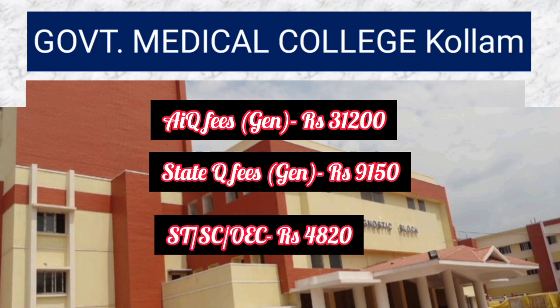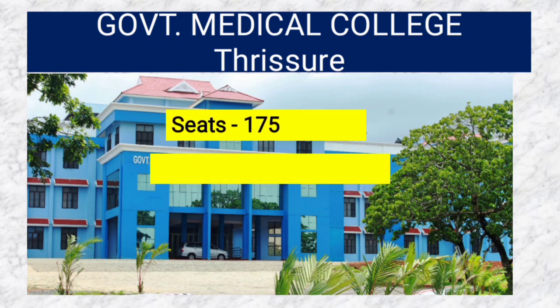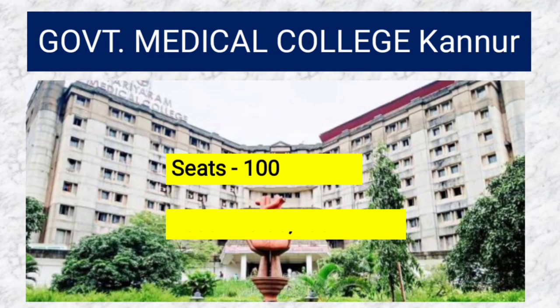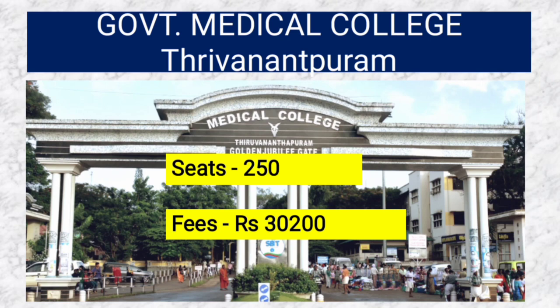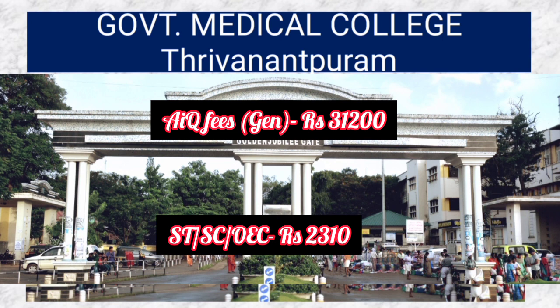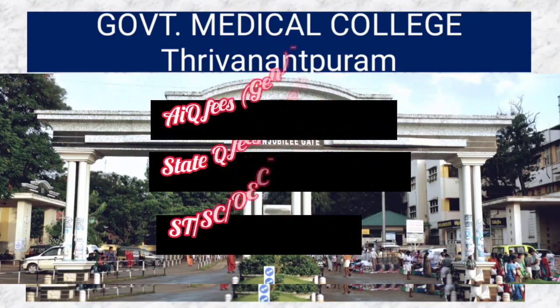For all SC/ST and OEC categories the fees is 4,830 rupees. Another government medical college has 175 seats and fees of 30,200 rupees. Government Medical College Kannur has 100 seats and fees of 30,200 rupees. Another college has 250 seats and fees of 30,200 rupees; for ST/OEC and Kerala domicile and fishermen the fees is 2,310 rupees.